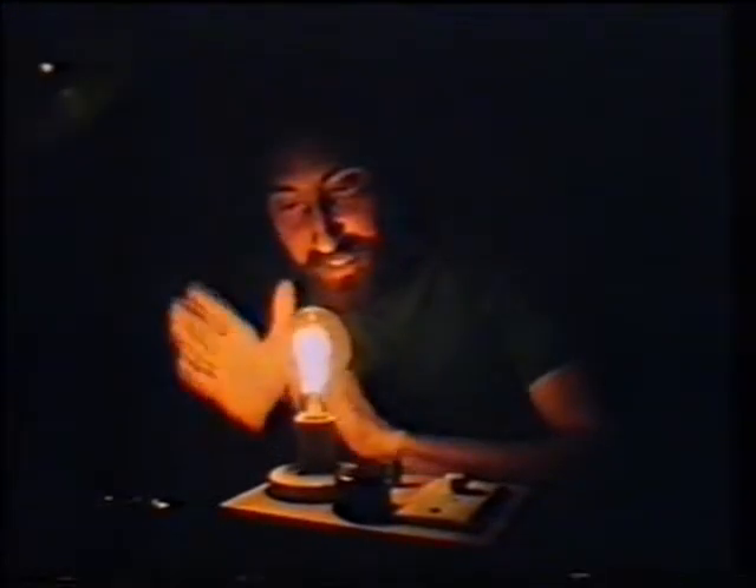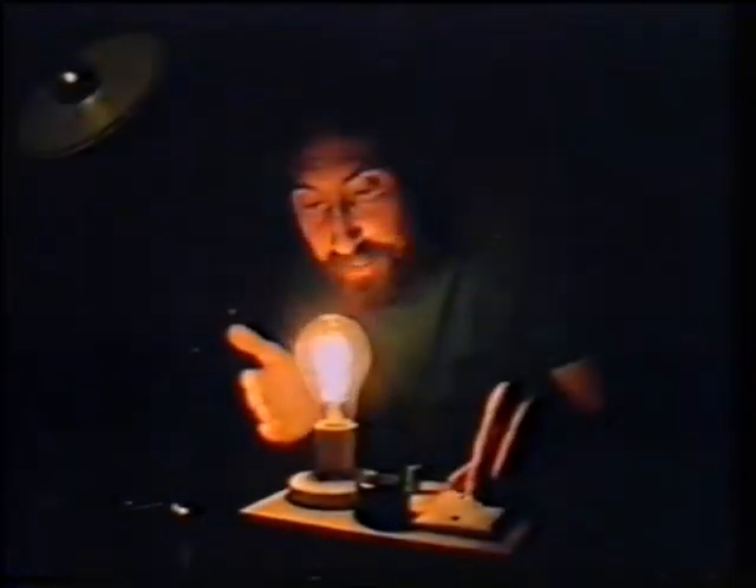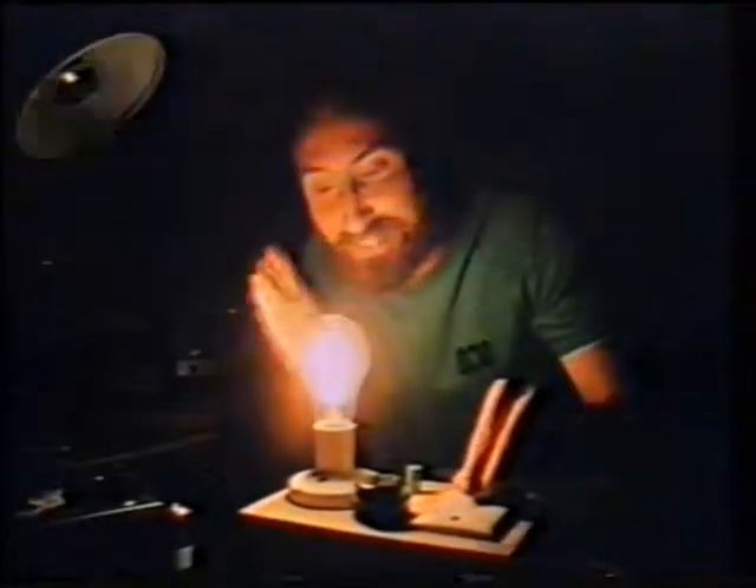First, there's heat. If we put enough electricity through a conductor, it gets hot. This is just a loop of carbon inside a globe to protect it from burning with the atmosphere. And that leads us naturally to the second effect — if you put more electricity through the conductor, if it doesn't burn, it will produce light.